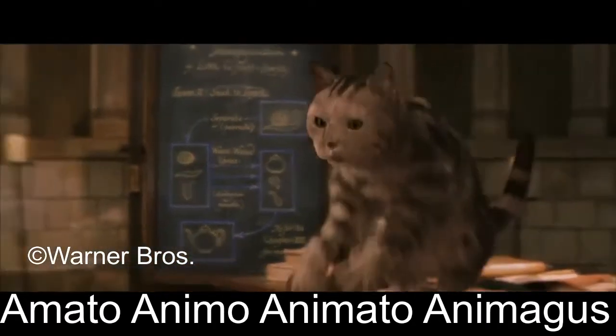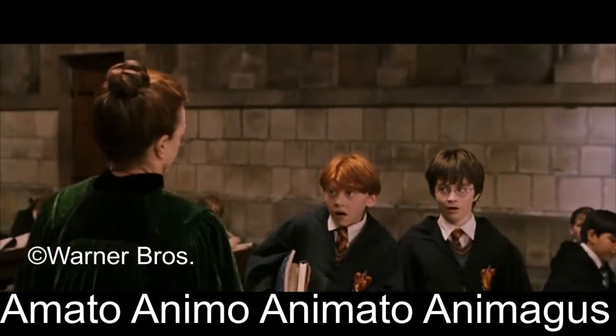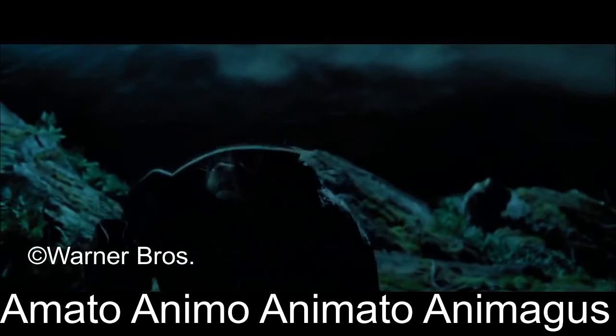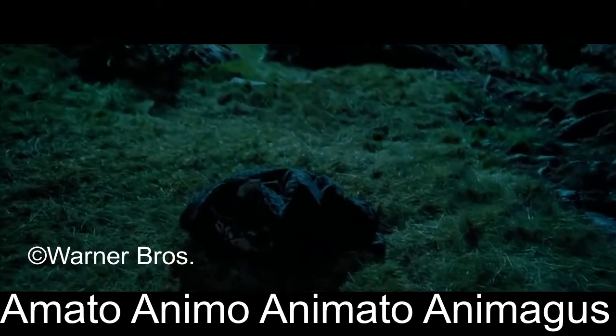And now, the Animagus Spell. The Animagus Spell is a spell with the incantation Amato, animo, animato, animagus. It is a transfiguration spell used in the process of becoming an animagus.